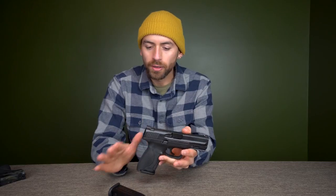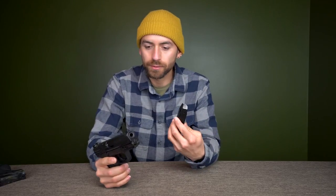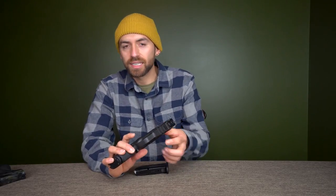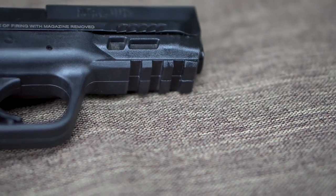So: 9mm, not too small, not too big, no hammer to worry about, and you want a good round count. This gun holds 15 rounds. It also has a rail on the bottom which makes it really easy to attach a laser or a flashlight — very handy especially for home defense.